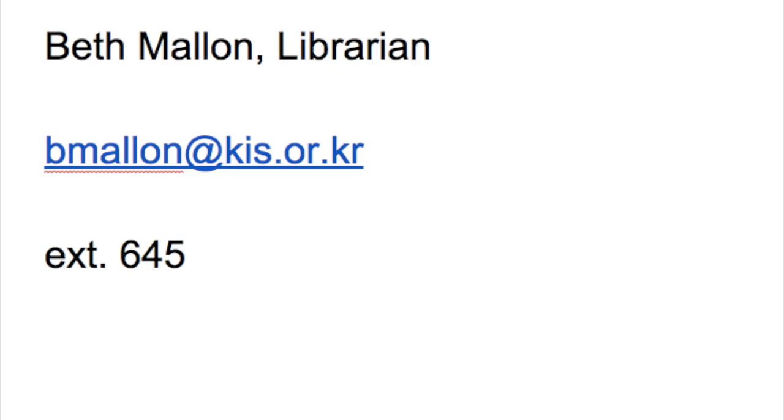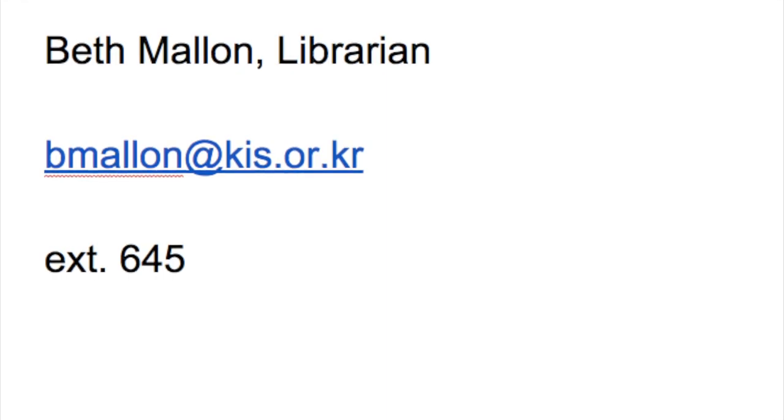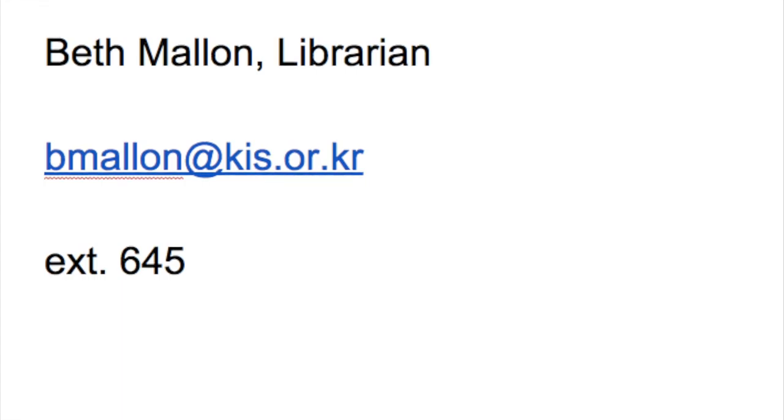I'm always looking for requests for other items to purchase for the library. If you have books that you would like me to have, please feel free to let me know. At any point in time you can send me an email, you can stop me in the hall, you can visit with me at lunch. I'm always happy to purchase books to add to the collection to support curriculum.